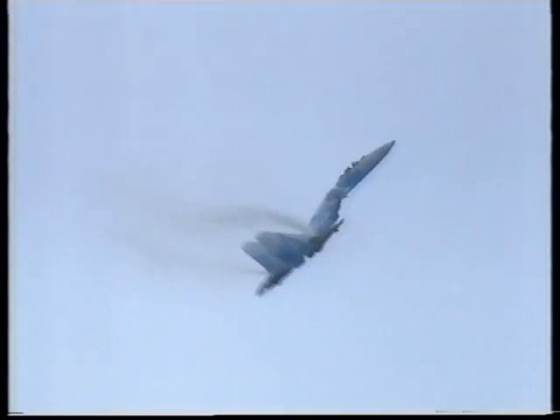No problems for their famous Cobra maneuver, though. Thrust vectoring will make maneuvers like that seem tame, and we'll explain more about the concept later.